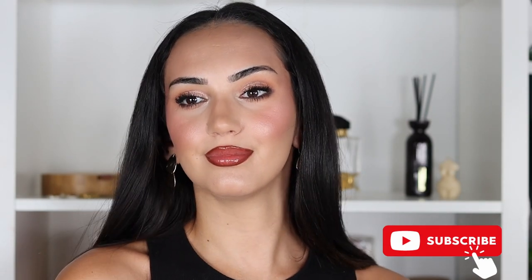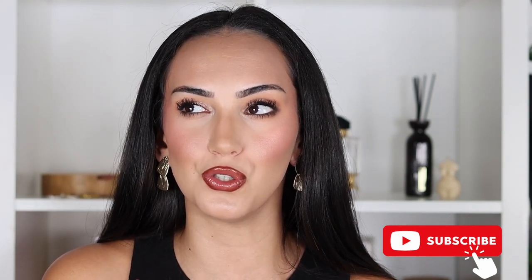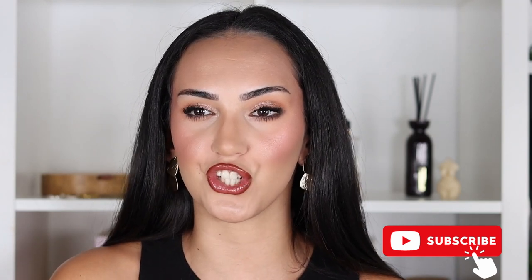On today's video I'm going to do this go-to makeup look that I do more often than I would like to admit, because I tend to do the same thing over and over — I just change the shades and hope it looks different. I'm going to do this whole makeup look using only drugstore makeup. I did a full beat that's going to last throughout the hours, and I have combination skin, so this is only using affordable makeup.